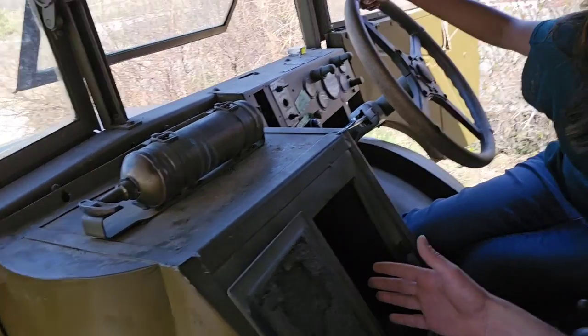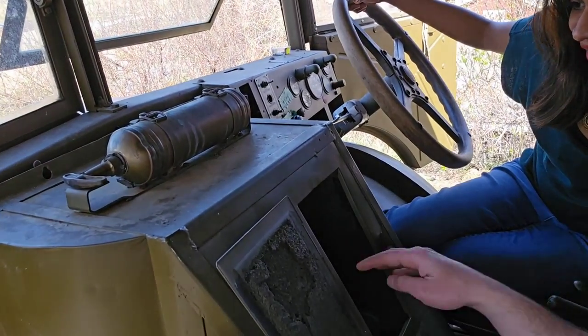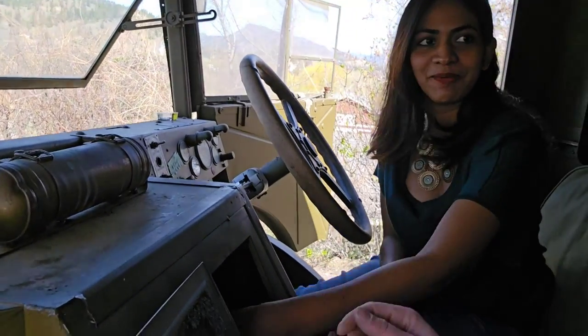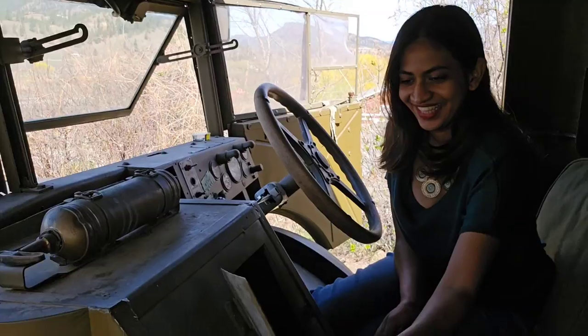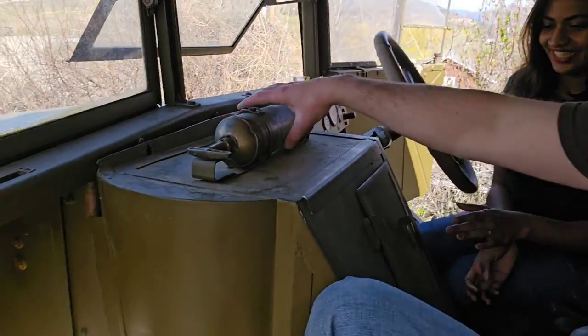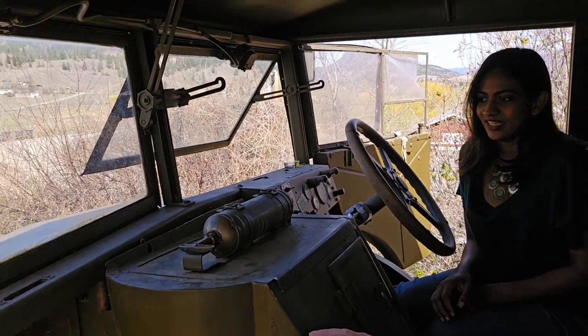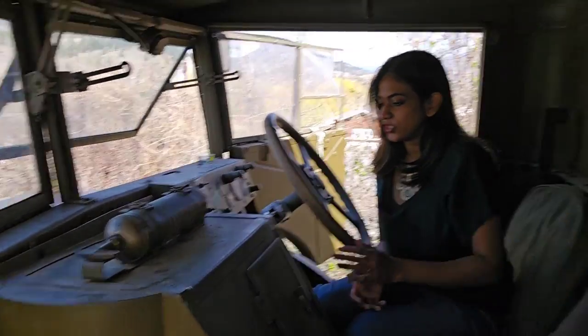This is your heater — you would open this up to warm yourself. It's really cold. The engine would be hot, so you put your hand inside — it's kind of like a fireplace. And then if it got too hot and started on fire, you have your fire extinguisher right there.